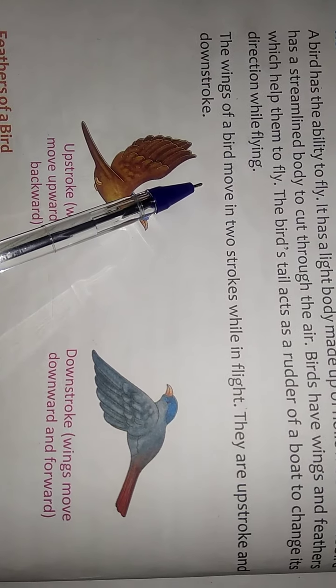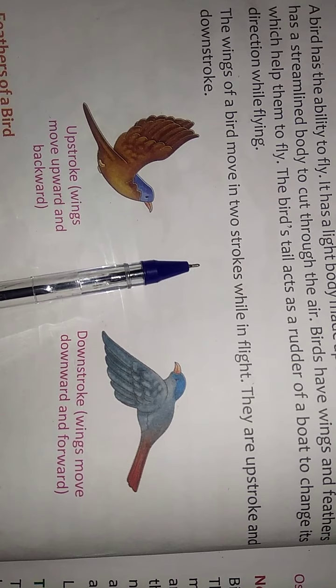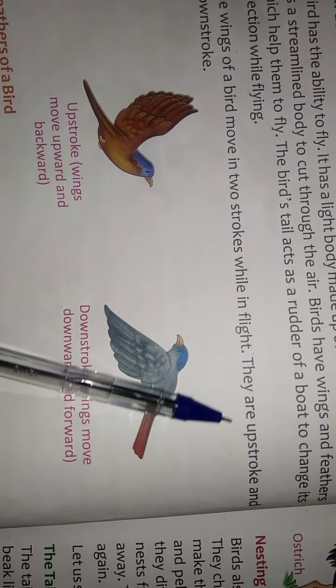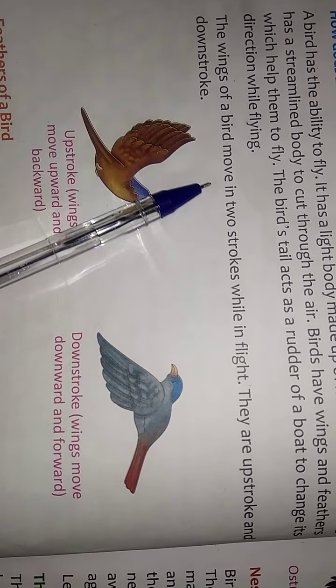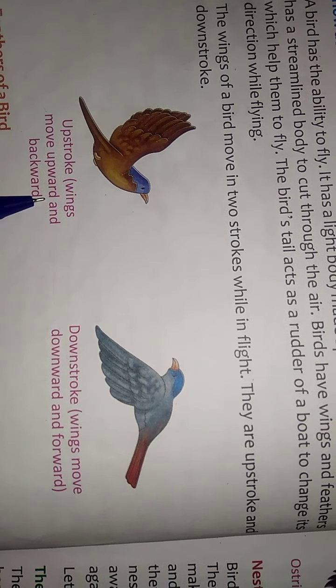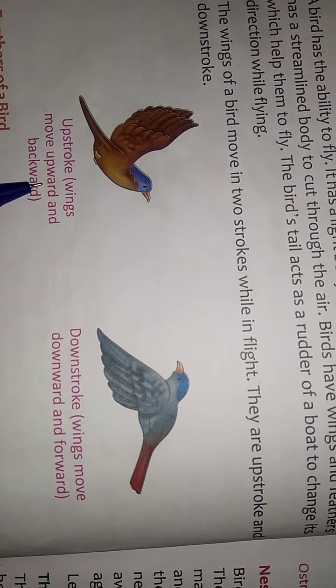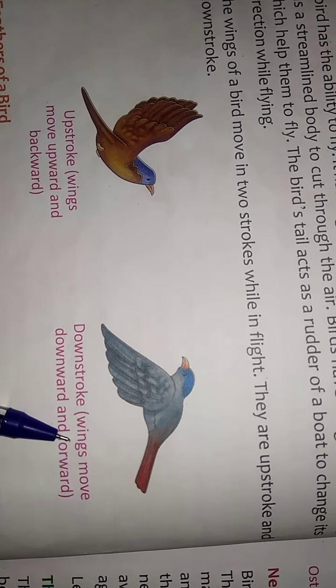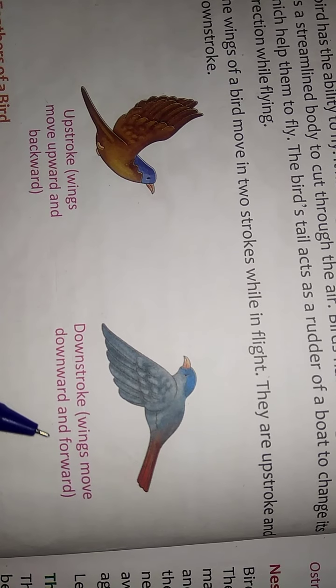The wings of a bird move in two strokes while in flight: upstroke and downstroke. In the upstroke, wings move upward and backward. In the downstroke, wings move downward and forward.